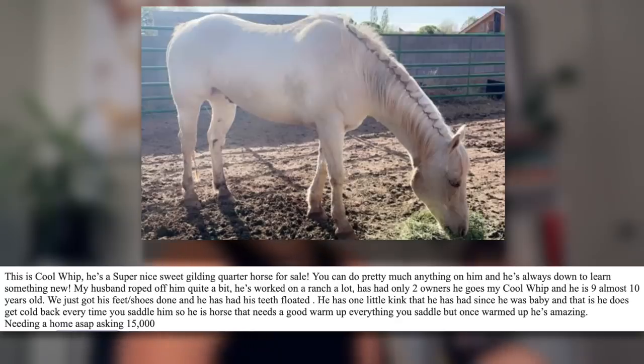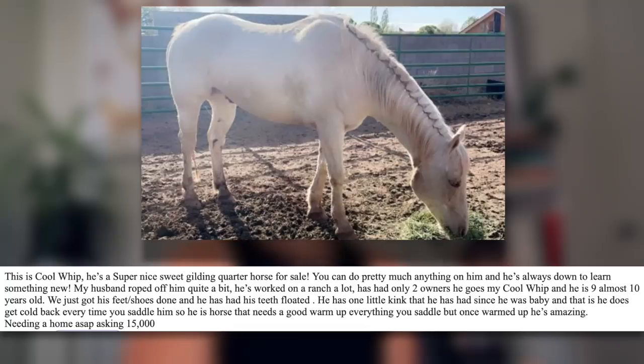My husband roped off him quite a bit, he's worked on a ranch a lot, has only had two owners. He goes by Cool Whip and is nine to ten years old. So basically the only thing they've done with this horse is a little bit of roping. And they're saying he's nine to ten years old, which basically means they also don't have papers. We just got his feet done — I love how they include stuff like that. You're not going to pay somebody more money just because they kept up with the horse's basic needs.